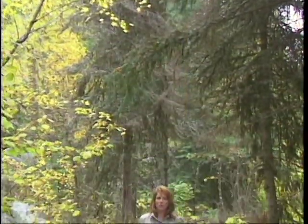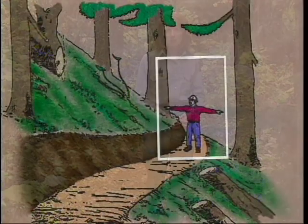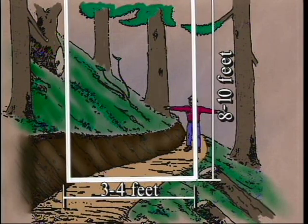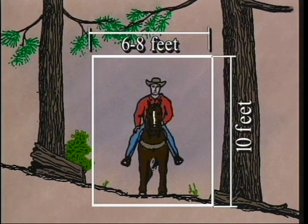The trail corridor is a zone which includes the trail and the areas to the sides and above it. It needs to be unobstructed for the safe passage of hikers, stock and riders. The clearing limits for hiking and mountain bike trails are about 3 to 4 feet wide and 8 to 10 feet high. For pack stock trails, they are usually 6 to 8 feet wide and 10 feet high. Your specific trail standards give you exact dimensions.